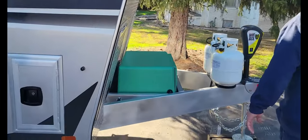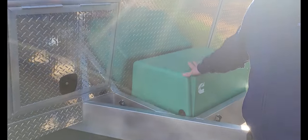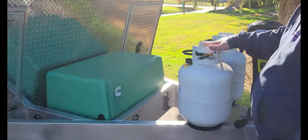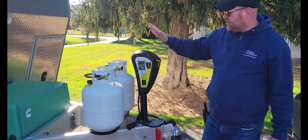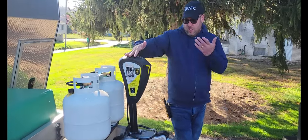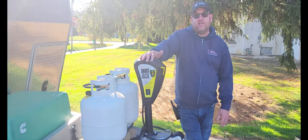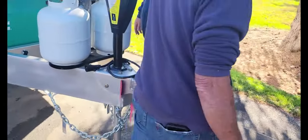It's 36 gallons shared between the generator and the fuel station. It comes with a Cummins 5500 generator to run the whole entire camper. It comes with two 20 pound LP gas tanks. It comes with the smart jack — an electric jack to lift and lower your camper on your truck — and a two and five-sixteenth coupler.